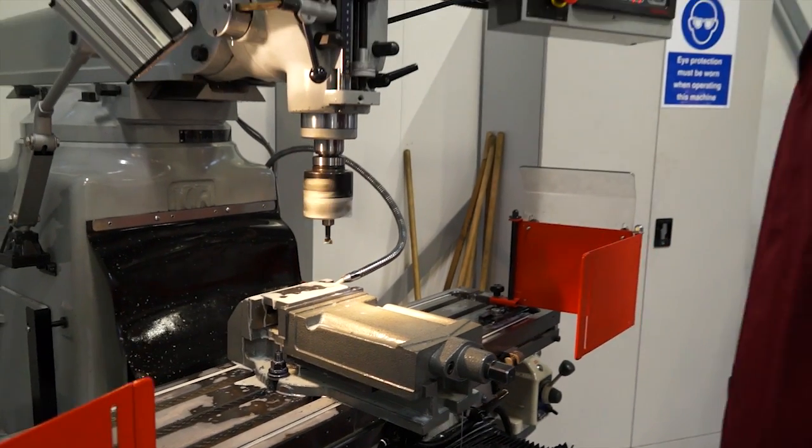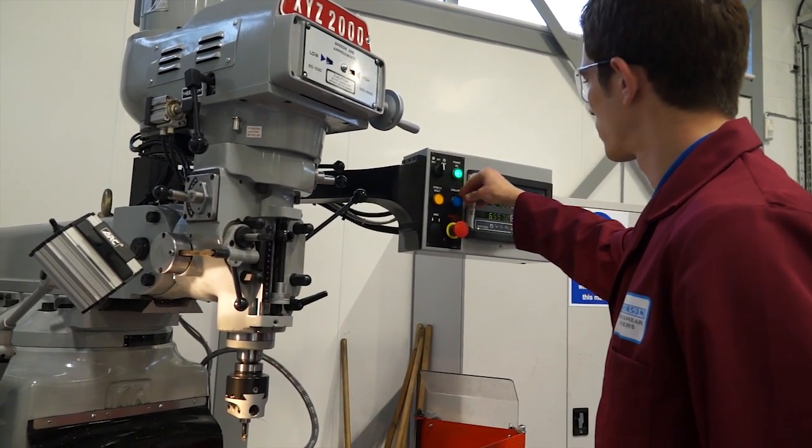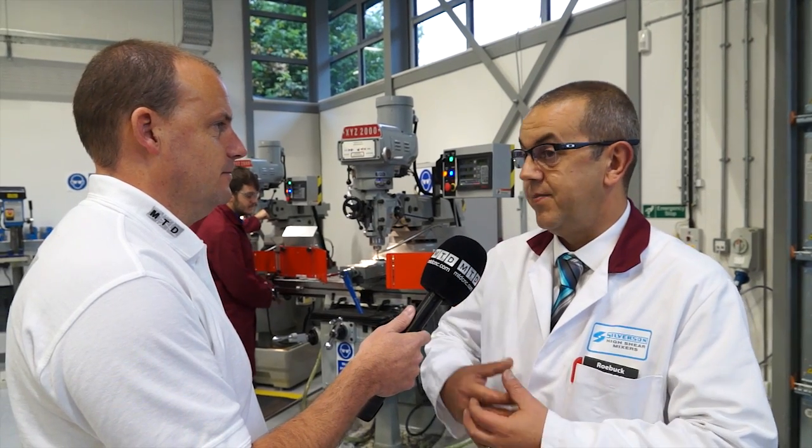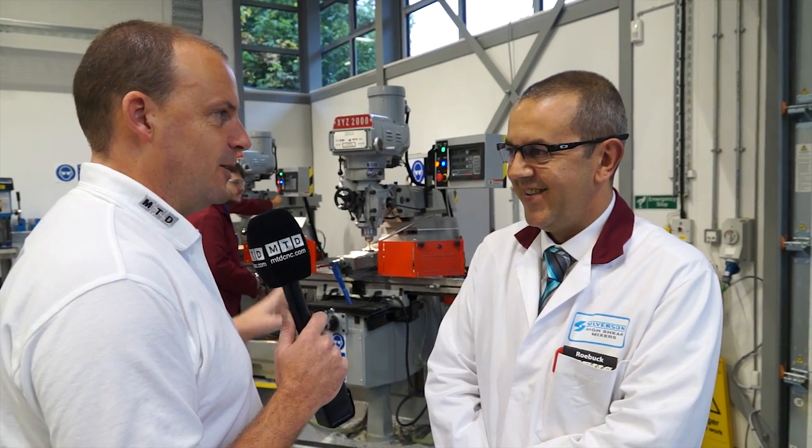They get to see how the company works, the products — they get to know more about the products throughout their apprenticeship and hopefully become part of the family. I can't stop this interview without asking you about the machines you've got here. We're big into machine tools. You've got the XYZs — do you like them? Yeah, they're very good machines, very robust and very forgiving. Thank you very much for your time, Andy.